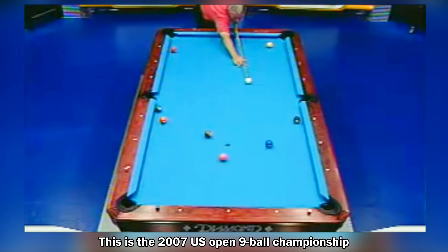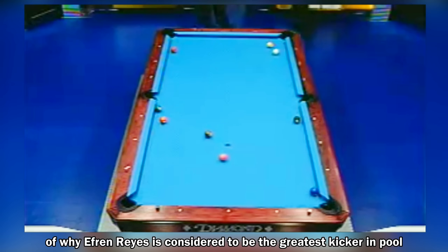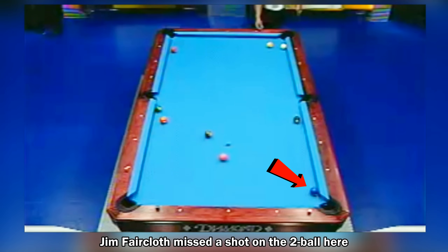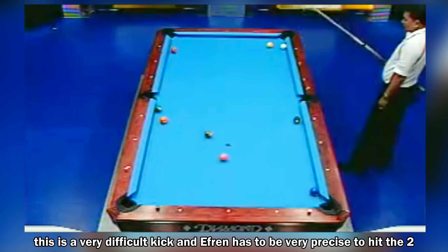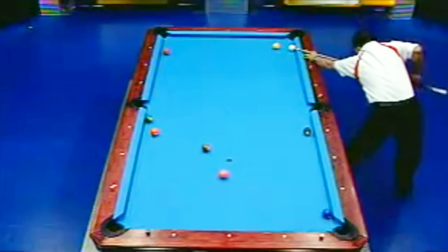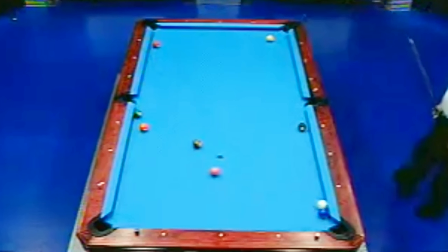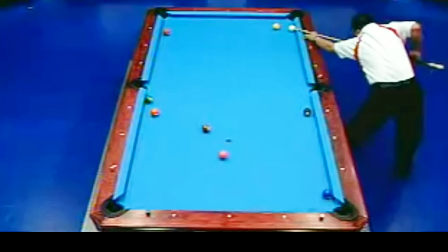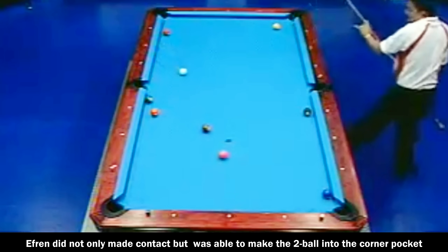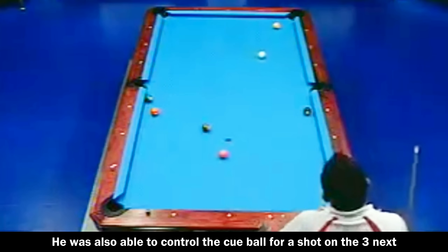This is the 2007 US Open 9-ball championship. In this clip, we are going to see an example of why Efren Reyes is considered to be the greatest kicker in pool. Jim Fairclough missed a shot on the 2-ball. Efren does not have a direct shot since the 8-ball is blocking the 2 — a very difficult kick requiring great precision. Efren not only made contact but pocketed the 2-ball into the corner pocket, and was also able to control the cue ball for a shot on the 3-ball next.